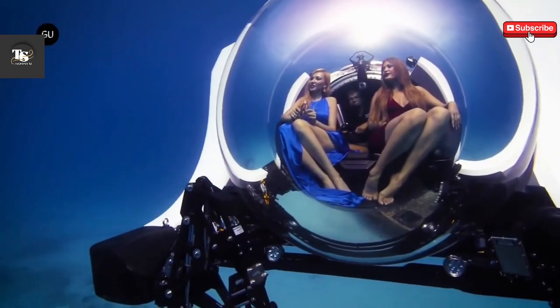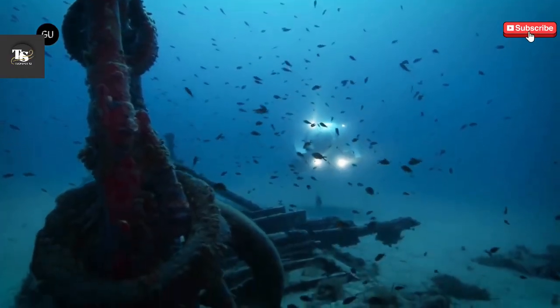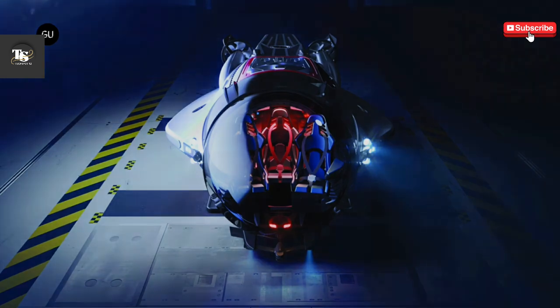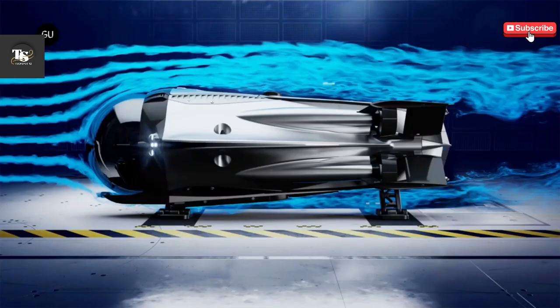Its luxurious interior is equipped with air conditioning, a Bluetooth sound system, and a cold storage box for drinks, ensuring maximum comfort and convenience during exploration. Designed to accommodate two passengers and one pilot, the Supersub's ultra-clear acrylic hull provides an unobstructed 360-degree view, offering an unparalleled opportunity to observe marine life up close.